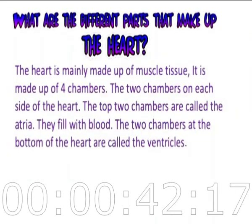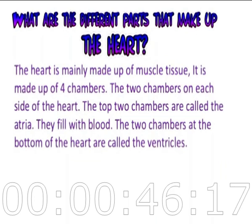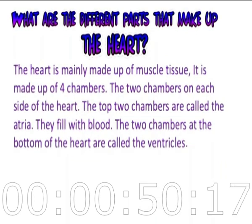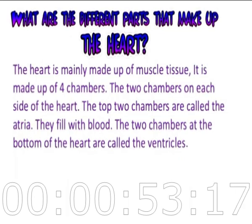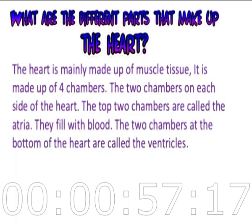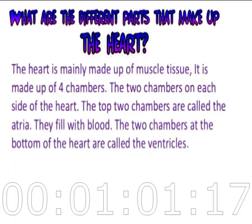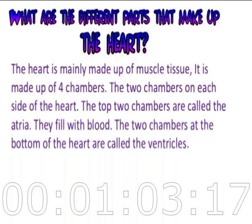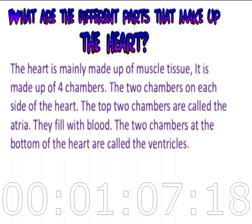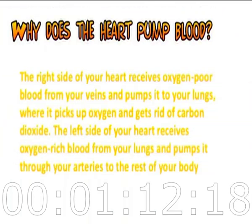What are the different parts that make up the heart? The heart is mainly made up of muscle tissue and is made up of four chambers. The two chambers on each side of the heart — the top two are called the atrium and they fill with blood. The two chambers at the bottom are called the ventricles.